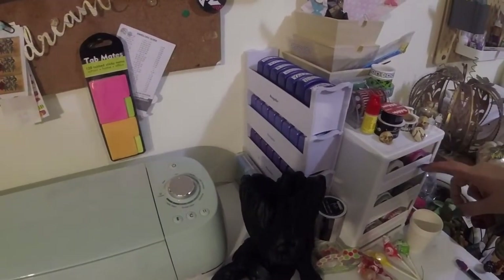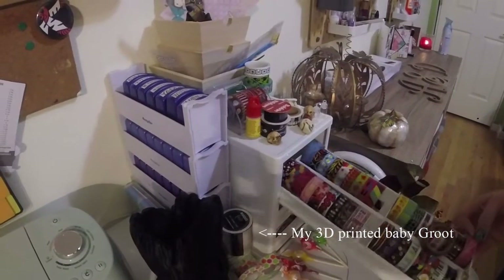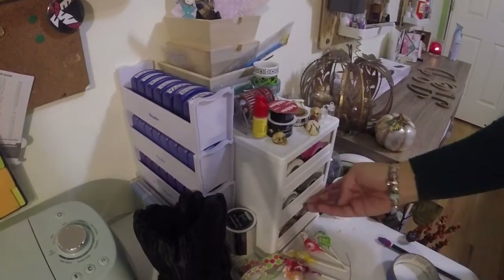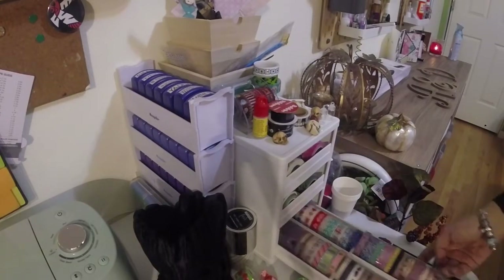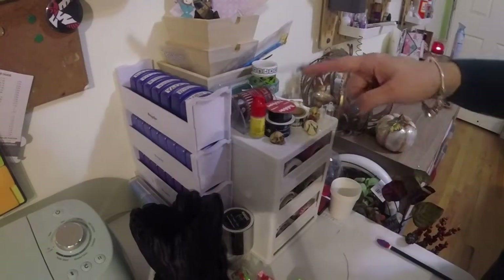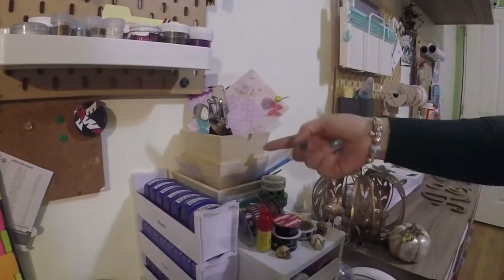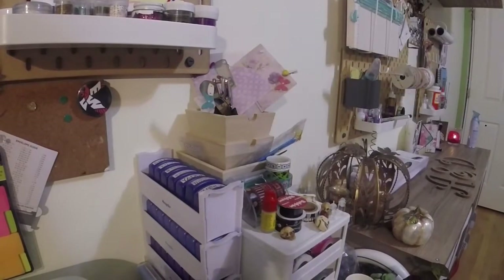Over here, this holder holds all of my washi tape. Each one of these drawers is full of different types of washi tape. I have a ridiculous amount of washi tape, more than I will probably ever, ever use. Then I also have washi tape stacked on top. These are just some little wood containers that I picked up at Michael's one day — not really sure what I'm going to do with them yet.